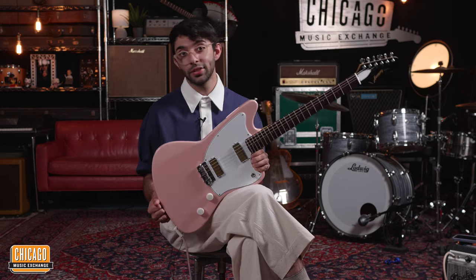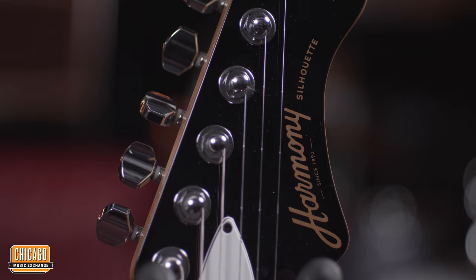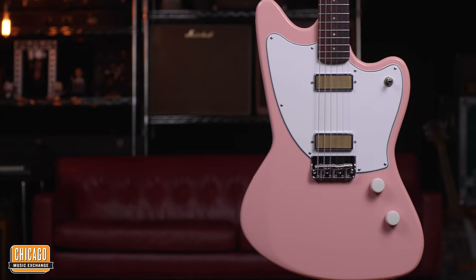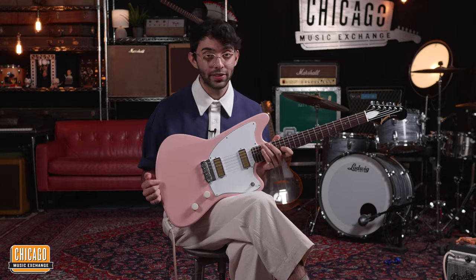The Heritage and now Harmony Guitar Factory bangs out really high quality instruments, and you can really feel that when you're holding this one. The look of this guitar is both classic and modern, and I'm a big fan of Harmonies from the 60s, so I really enjoy playing this.